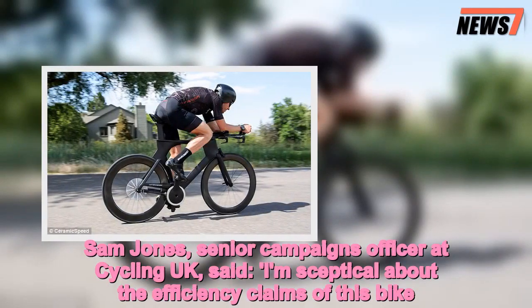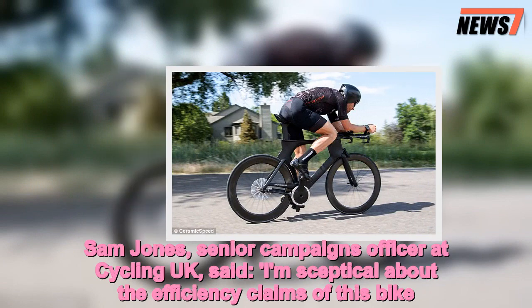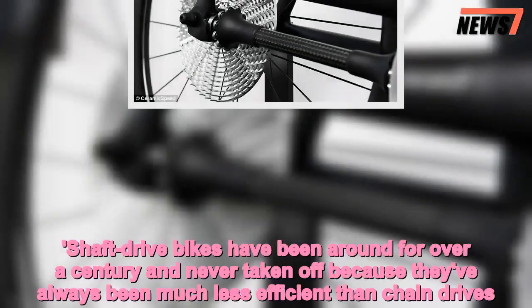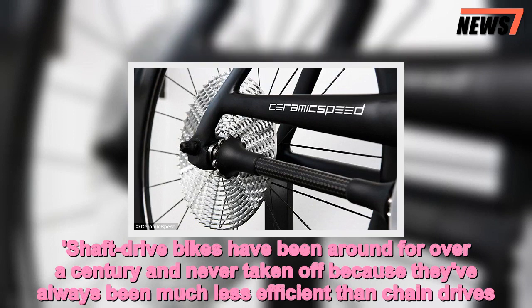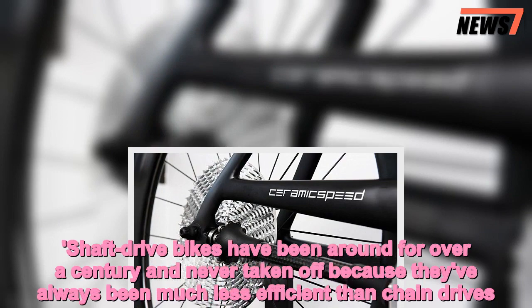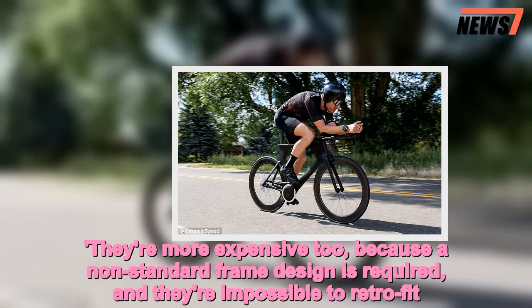Sam Jones, senior campaigns officer at Cycling UK, said: 'I'm skeptical about the efficiency claims of this bike. Shaft drive bikes have been around for over a century and never taken off because they've always been much less efficient than chain drives. They're more expensive too, because a non-standard frame design is required and they're impossible to retrofit.'